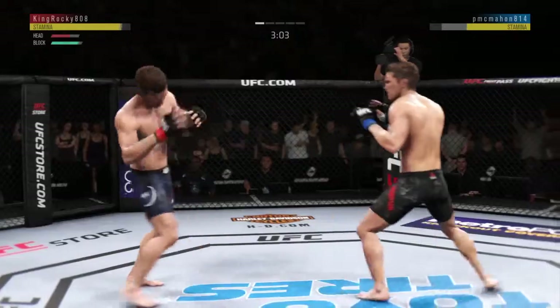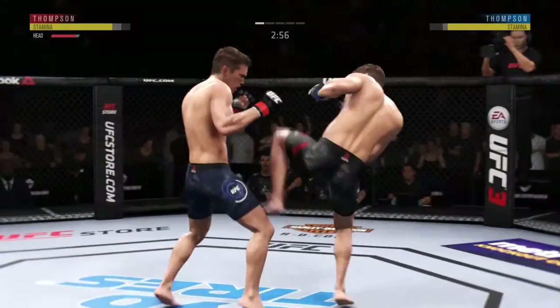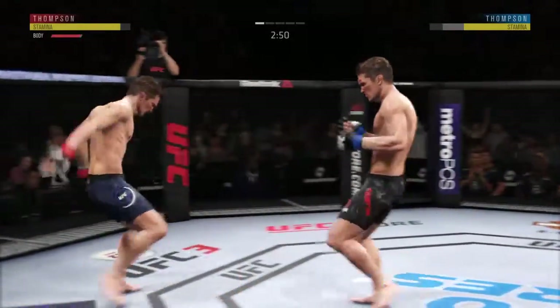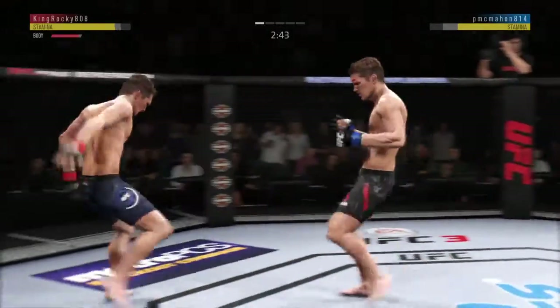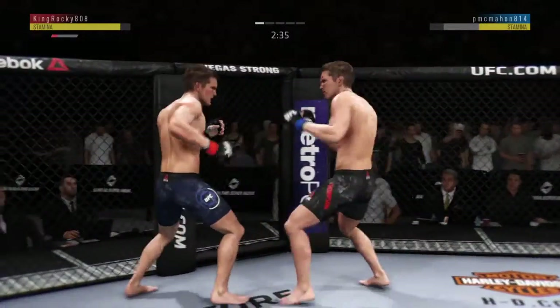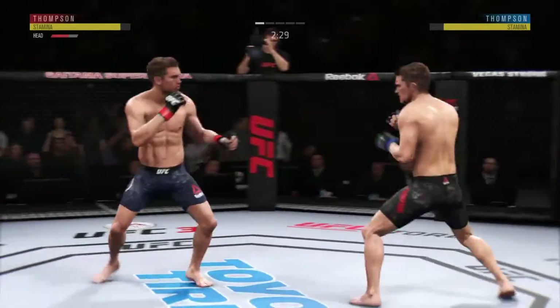He lands a punch there — very nice. Feints with the kick, there's that side kick. I know he respects the power coming back, but it looked like he moved right into that kick to the body and his opponent landed it flush. So let's see if he changes up his footwork a little bit and tries to avoid further damage to the midsection moving forward.